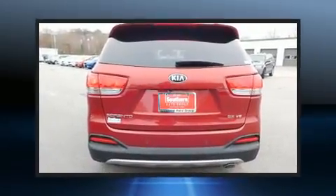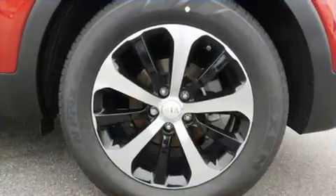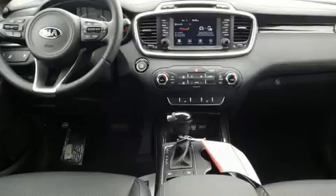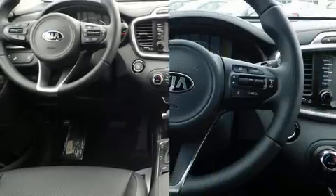Comfort and convenience were prioritized within, evidenced by amenities such as adjustable headrests in all seating positions, a blind spot monitoring system, front and rear air conditioning, heated door mirrors, a power lift gate, and more.